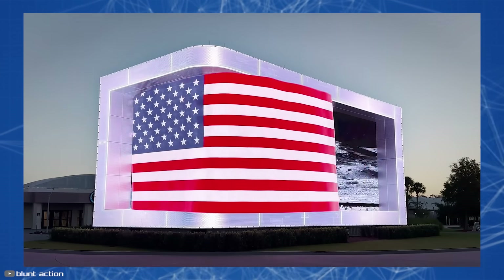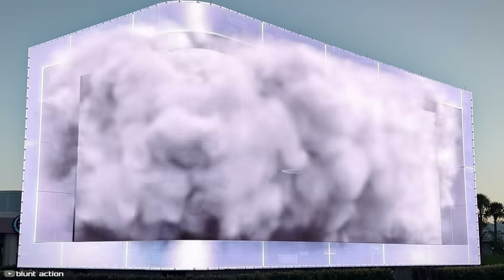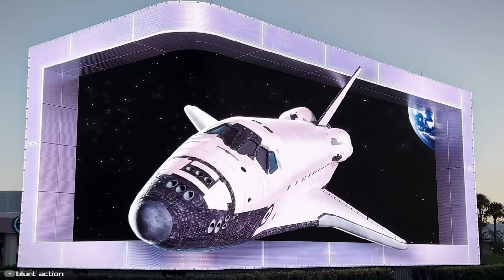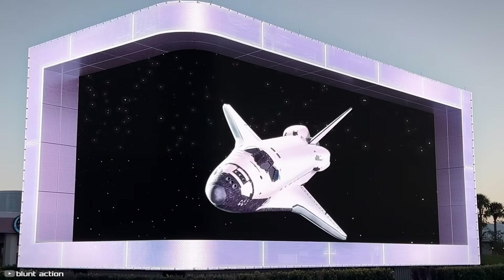It includes pop-up windows with real chronicles. The video is incredibly captivating, immersive, and runs smoothly, marking a significant technological breakthrough for advertising billboards and screens.